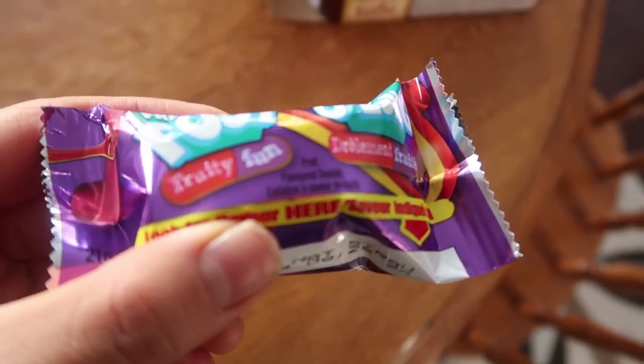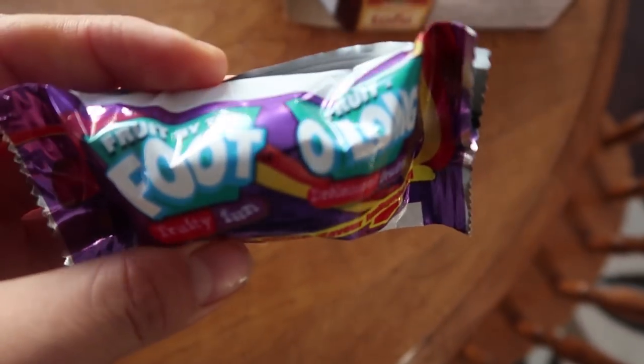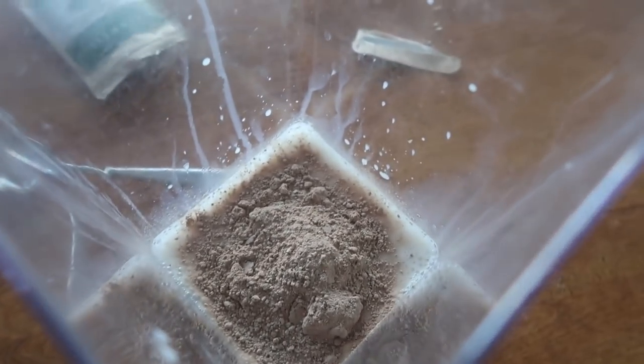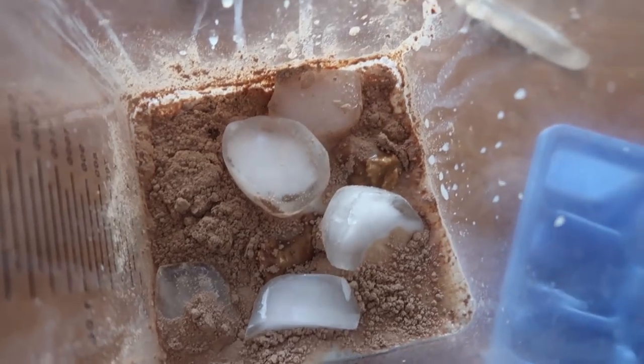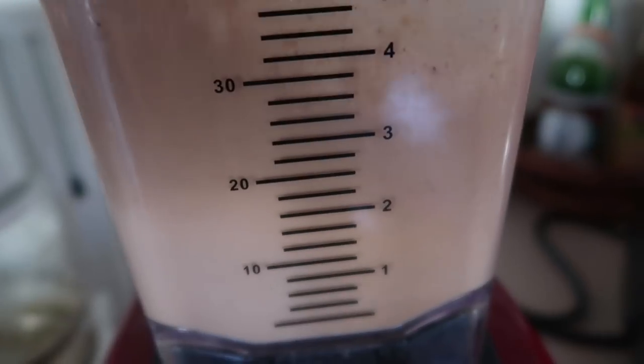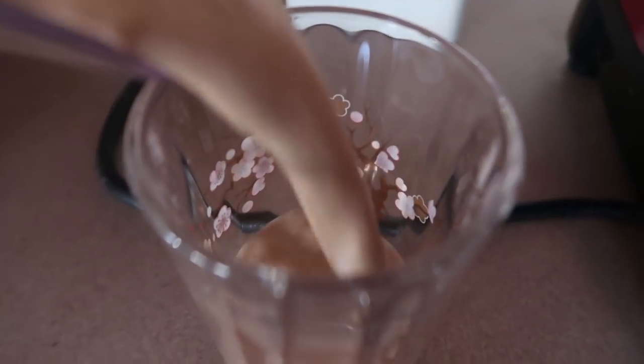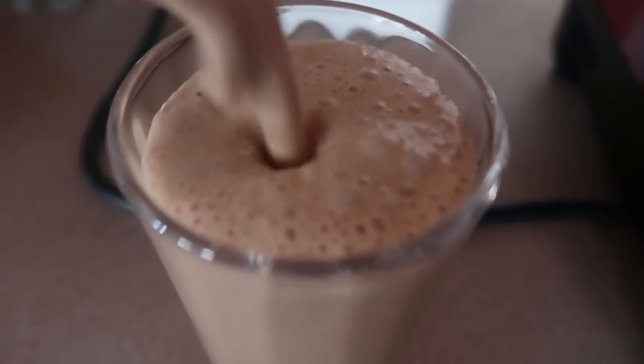I'm cheating again by having a fruit by the foot — yeah, I'm the worst. This was one of those days where I had a very late breakfast, so instead of a full lunch I just had a bit of a snack: some protein powder mixed with ice and non-dairy milk, blended together for a nice protein snack.